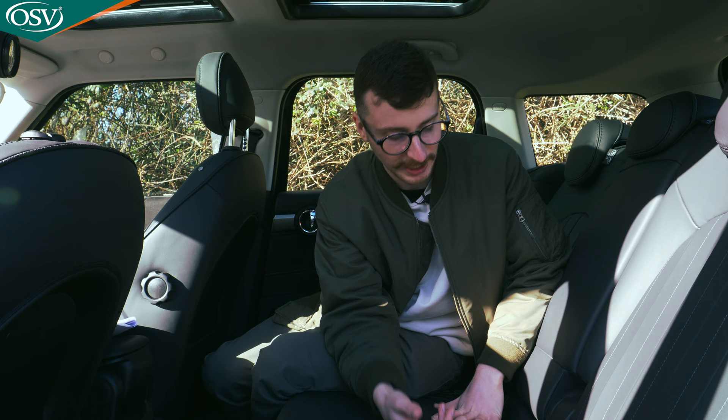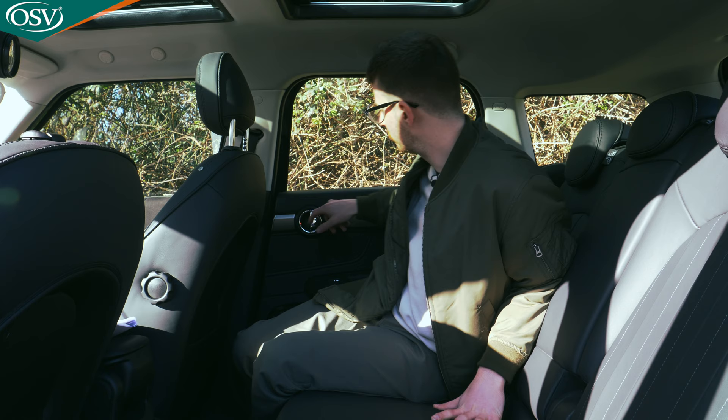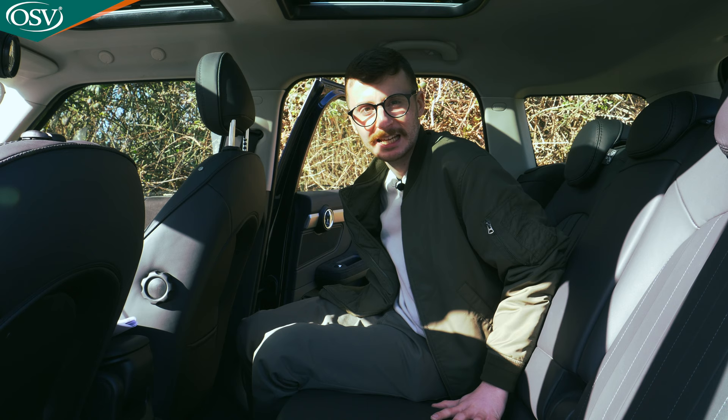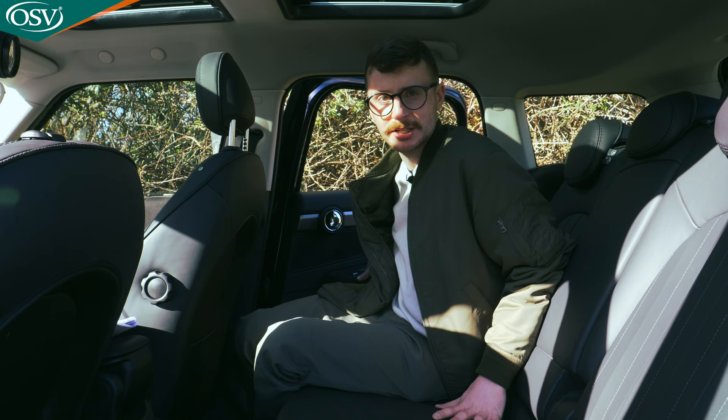But is this a practical family car? On the Qashqai, the door opened around 90 degrees, making it easy to fit a child's seat. Here it's more like 65 to 70 degrees, so it could be a squeeze for larger child seats — a little disappointing for a vehicle aimed at the family segment.